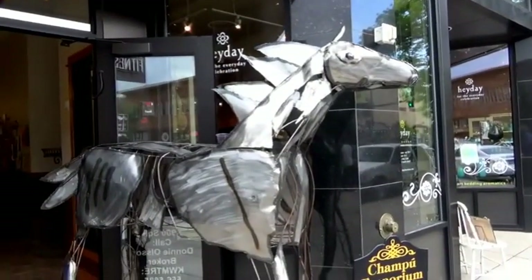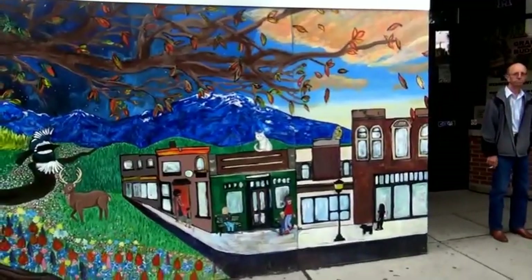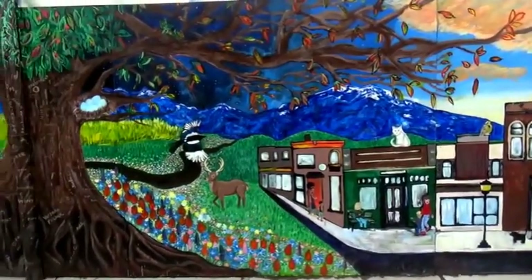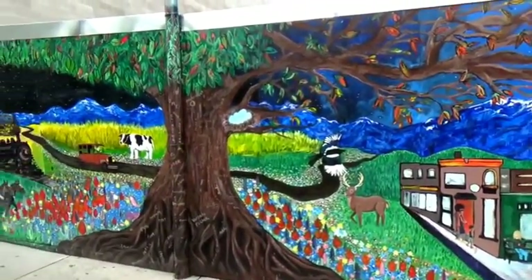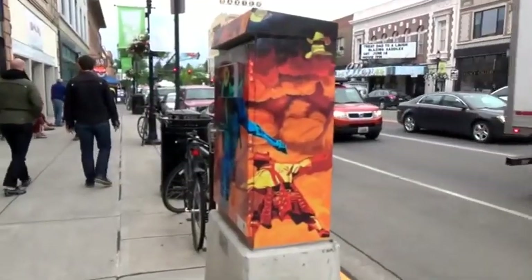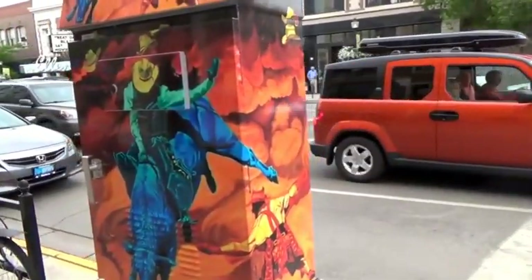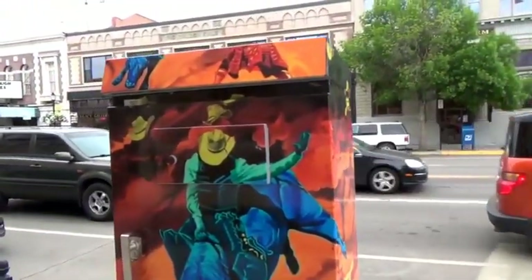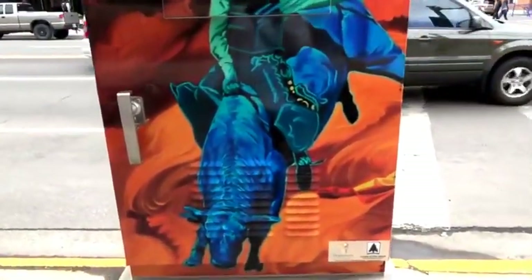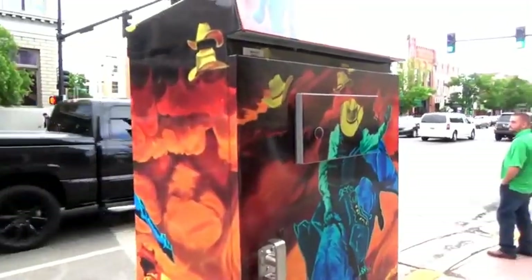Look what we got here on the sidewalk. Here's another mural. Very artsy-fartsy city. They have these utility boxes — almost every one of them has art on them. Pretty neat.